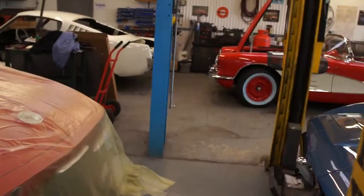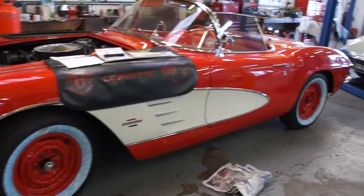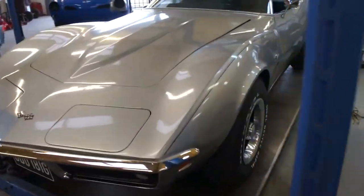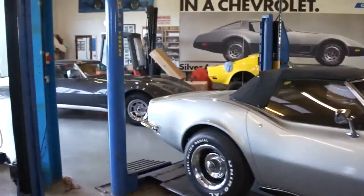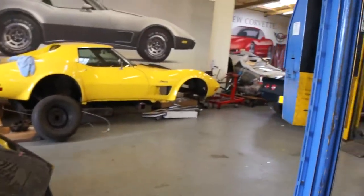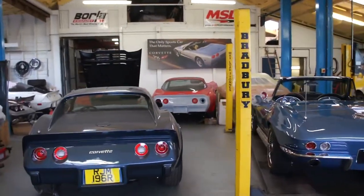I'll give you a quick whiz round to show you what we're on with. My Mustang in the corner, always the last one to get worked on. I've got a '61 there that's nearing completion, a '69 roadster on the ramp that took one in the front end so that's in for some body repair. I've got an '81 there for sale, a '72 part way through a body off, a '77 nearing completion, and then a couple down the end waiting to either be finished or started or whatever.